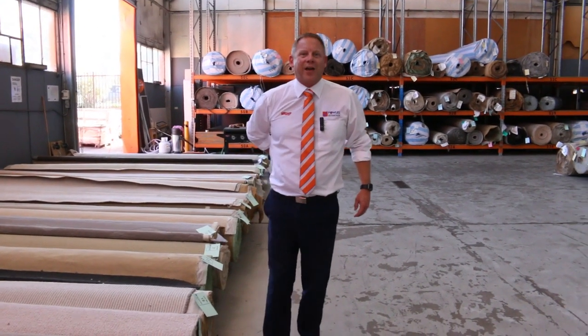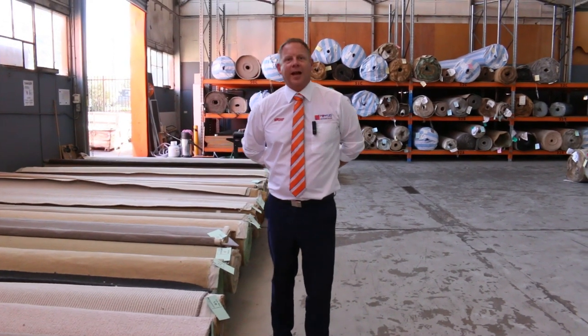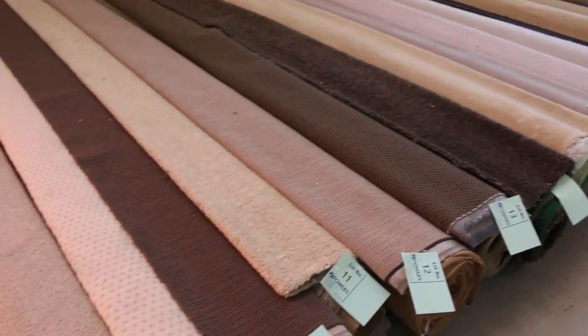Hi, I'm Liam from Fowles, and welcome to the Carpet Auction Preview for Wednesday the 11th of March 2020 at 10am. We've got an absolutely fantastic carpet auction in.